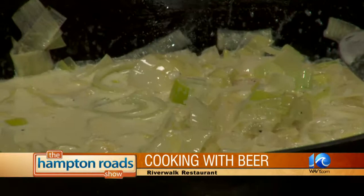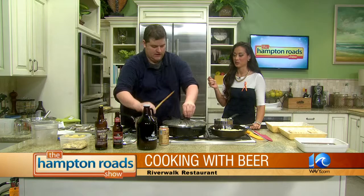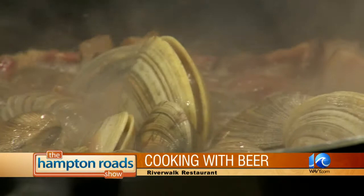With the leeks and the cream in there, you're just going to let that reduce a little bit? We're going to let that reduce. It's going to be nice and golden. You can't go wrong with cream, butter, and leeks. Then you're going to top it on the oysters, and how long do you pop that in the oven? For about 10 minutes — that's all it takes. And the clams are starting to open up. So why don't I let you continue with that, and when we come back, we're making the beer-a-misu.